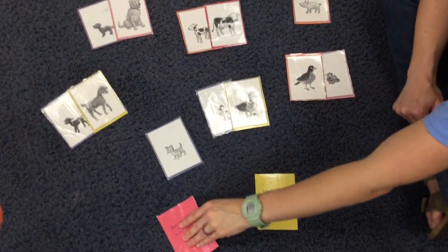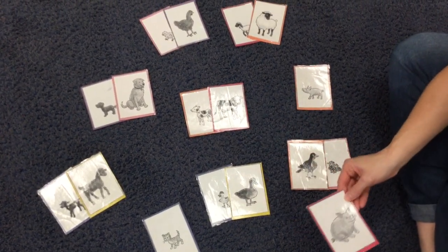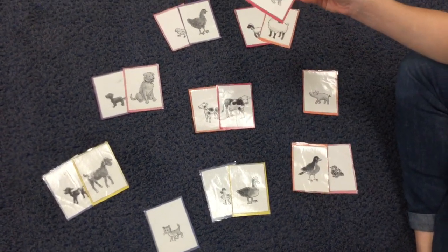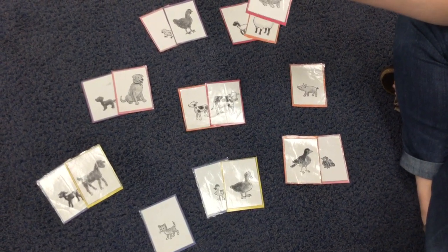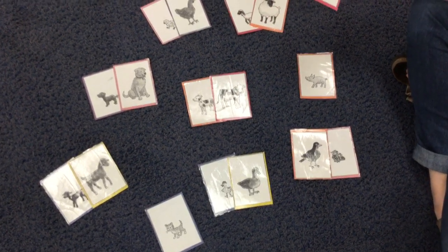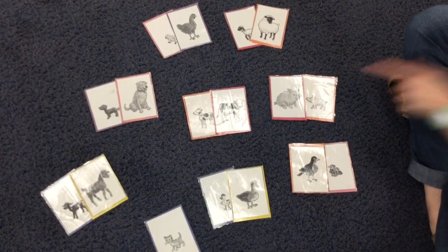We only have two left. A big pig! Where is the baby pig? A baby pig is called a piglet. Do you see the baby pig? Piglet, where are you? I found the piglet right here. So there's a mommy pig and a piglet.